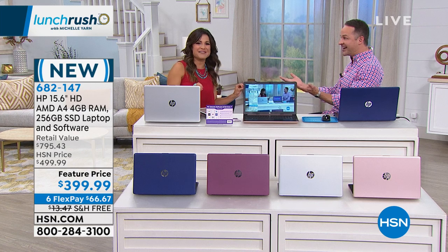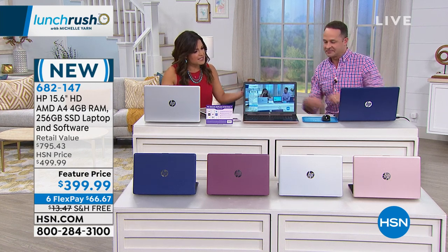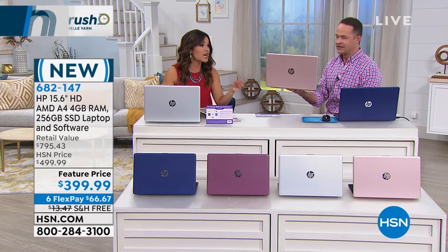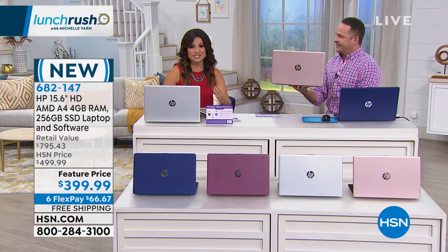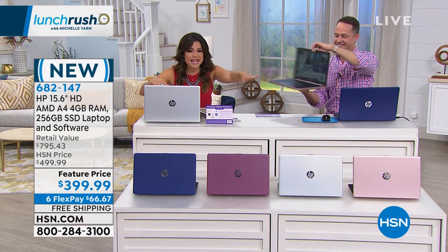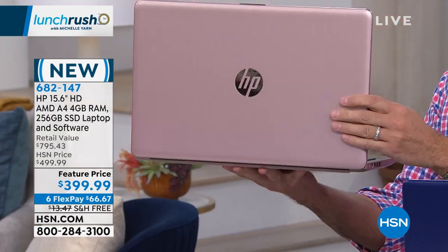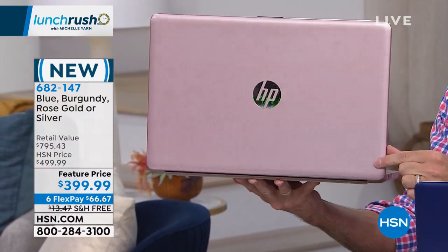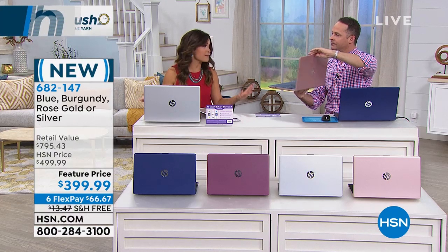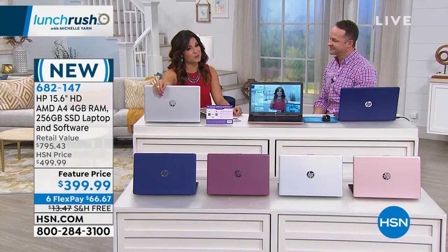Being HSN, we've got great colors: navy, burgundy, silver, and rose gold. Free shipping — that's another almost $14 savings — and FlexPay. FlexPay is your best friend when you shop HSN because we break it up into monthly payments with zero interest. You can get this brand-new laptop home for $66 and change. With electronics there's always a lot to consider, and we have a few minutes to break it down for you. This is the number-one selling size in America, so most people already like the size — not too big, not too small, super portable at 3.9 pounds.